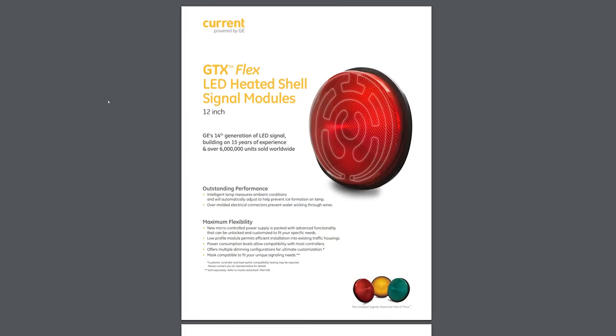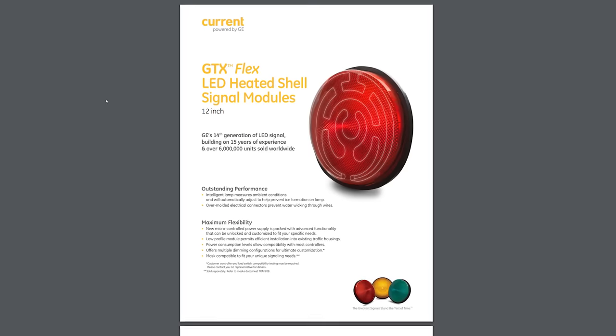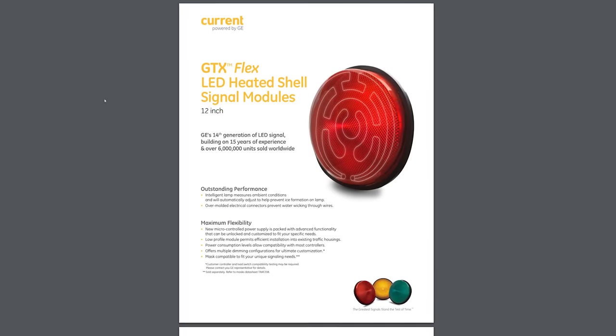General Electric now sells what they call the GTX Flex LED Heated Shell. These traffic light modules have defroster wires across their face, just like the rear window of your car. What's more, they have sensors on board measuring temperature and humidity to determine when icing conditions are likely and automatically switch on the heaters.